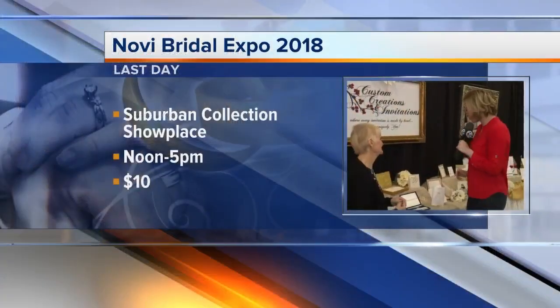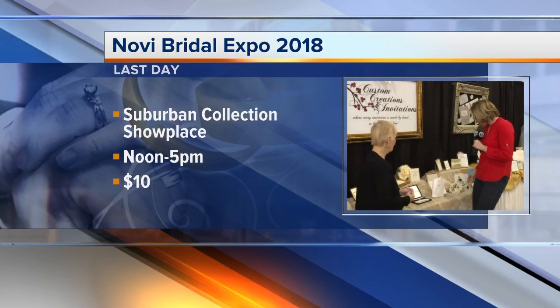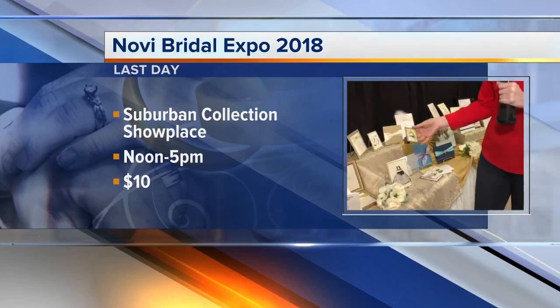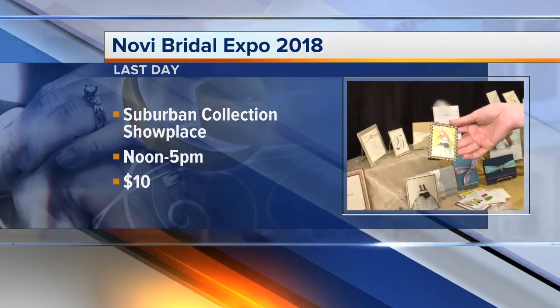I love it — what the wedding is all about. And you can get people to your wedding, entice them with these beautiful custom creations. And then after the fact — and this is again at the Novi Bridal Expo, right here at the Suburban Collection Showplace — once people come to your wedding, you need to send thank you notes, right? And especially to those standing up.